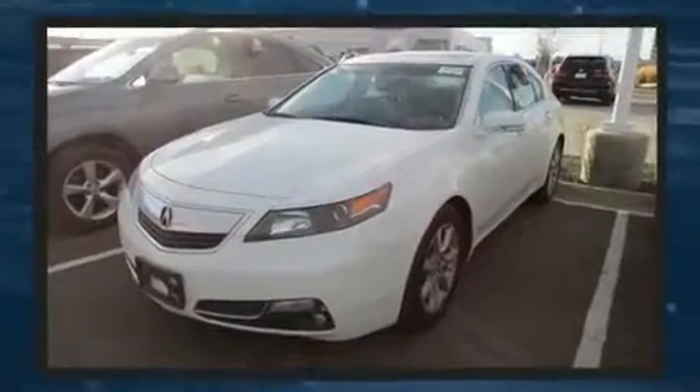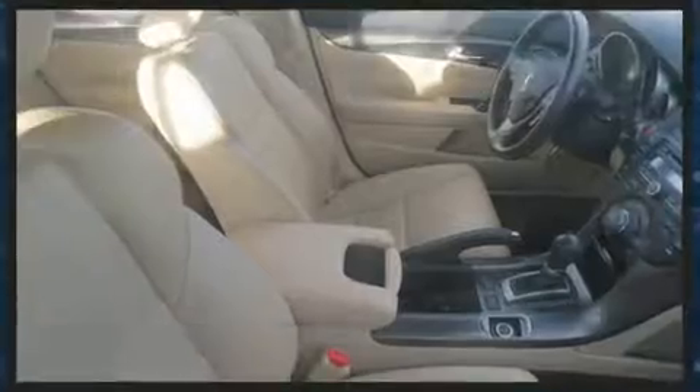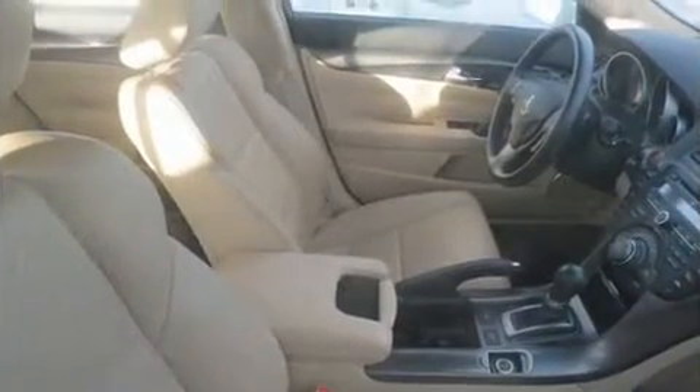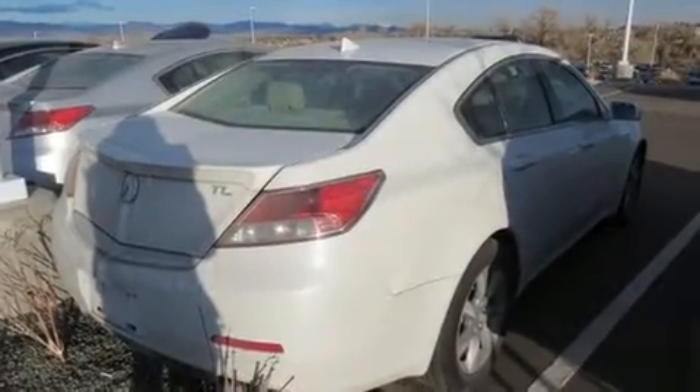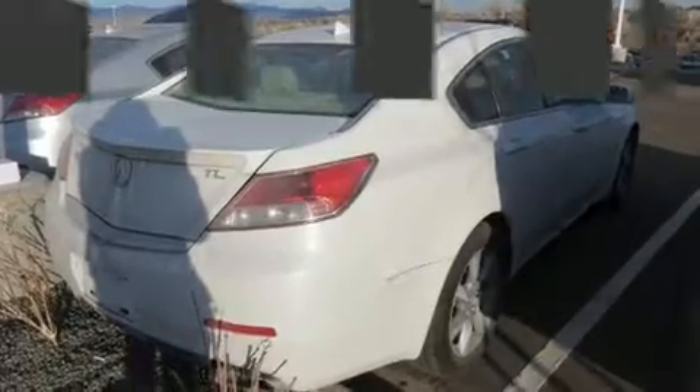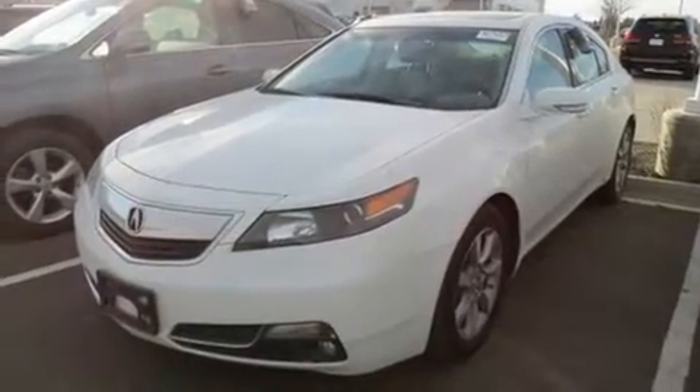Acura ensures the safety and security of its passengers with equipment such as dual front impact airbags with occupant sensing airbag, traction control, anti-whiplash front head restraint, a security system, and four-wheel disc brakes with ABS. With electronic stability control supplementing mechanical systems, you'll maintain precise command of the roadway.